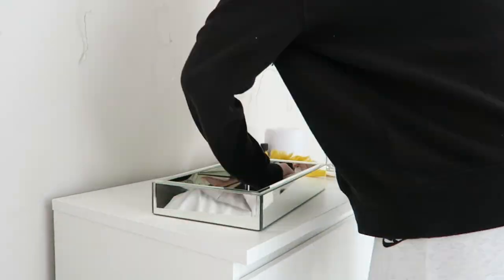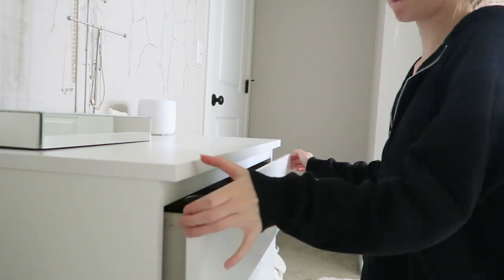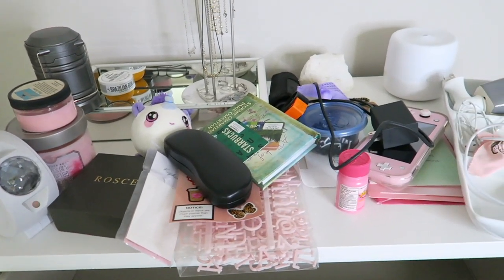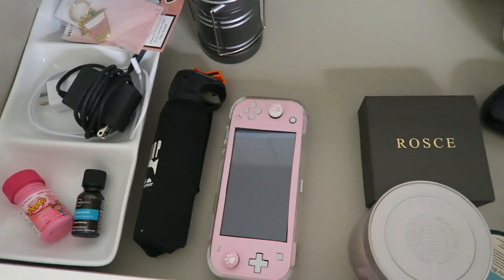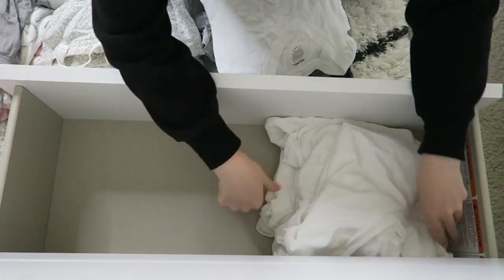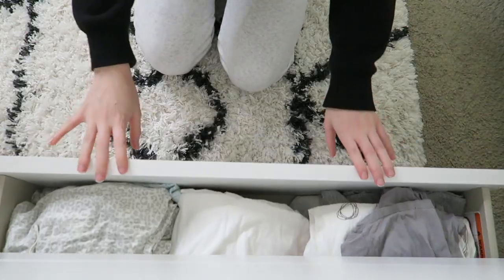Moving on to my dresser — I'm wiping everything down and then going into the drawers to reorganize. The top drawer is like my junk drawer — we all have that one place for the most random things — so I'm going through, getting rid of old things, and reorganizing. The bottom drawer is where all my PJs are, and I'm taking everything out and organizing by big white t-shirts, sleep shirts, and sleep pants.